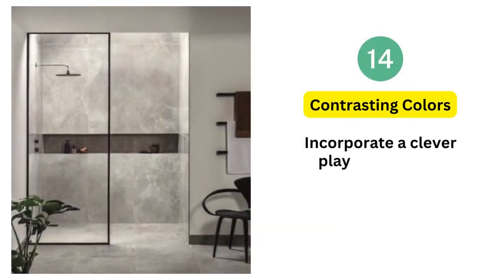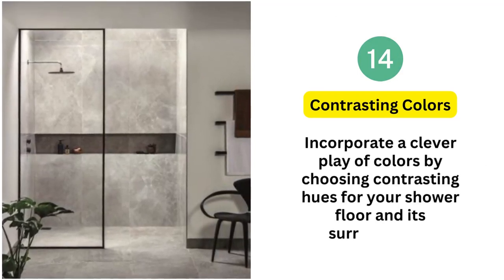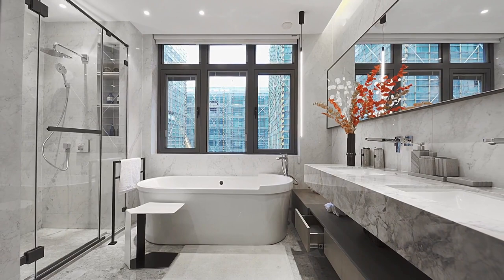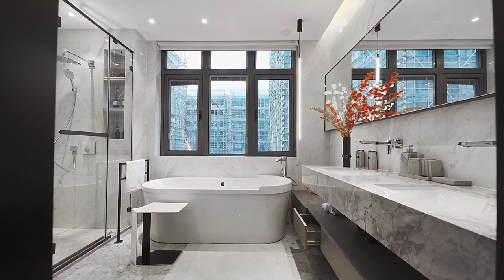14. Contrasting colors. Incorporate a clever play of colors by choosing contrasting hues for your shower floor and its surroundings. This simple yet effective touch not only adds a stylish dimension to your space but also serves the practical purpose of clearly defining wet and dry zones, ensuring safety with every step.